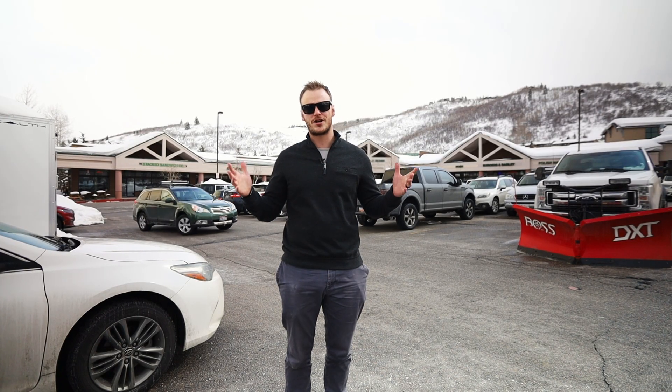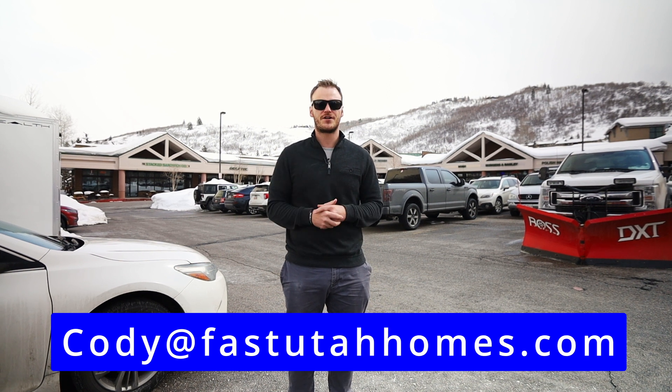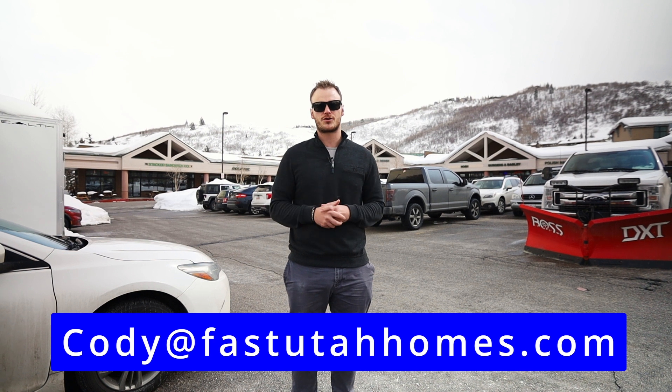So that's Prospector Square, just a quick overview of what this area is about. If you're looking at buying or selling real estate here in the area, reach out to me — my information is here on the screen and you'll find it in the description box below. Thank you so much for watching. Make sure to subscribe to the channel before you go, and with that said, we'll catch you in the next one.